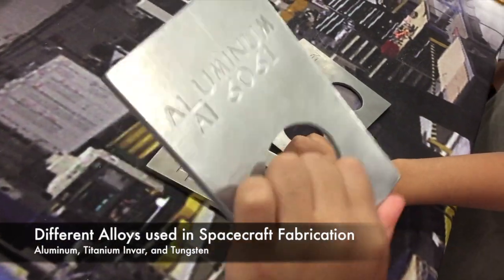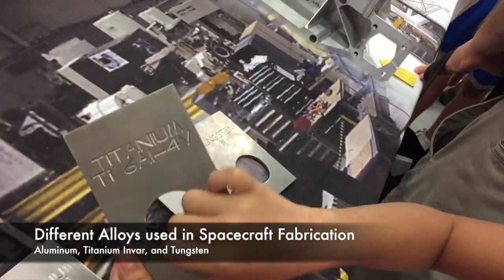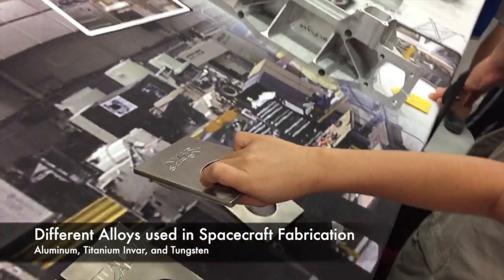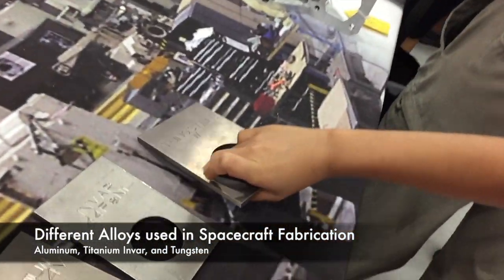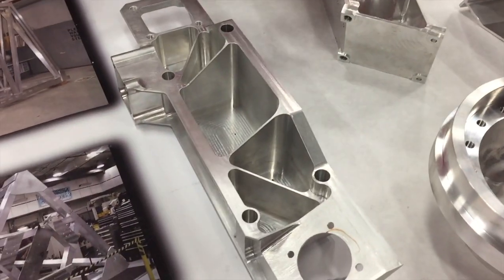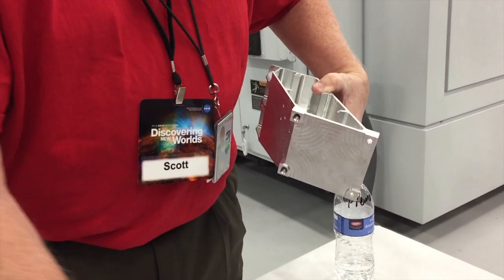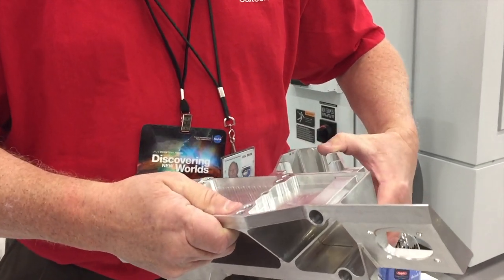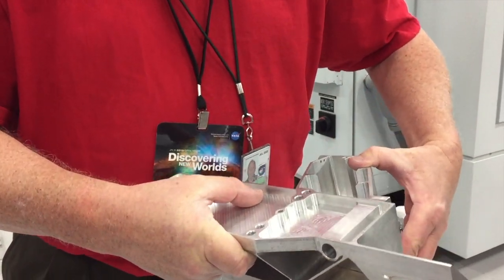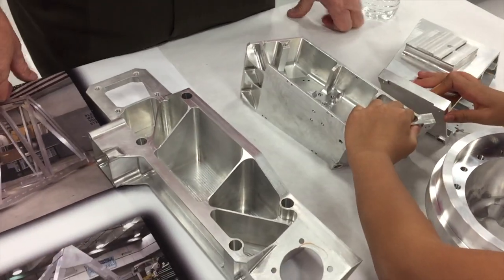This one is the lightest — aluminum is the lightest — and then it's titanium, then it's Invar, and it's steel. These are usually used as structural parts. So if you're building something and there's another part mounted out here, the two parts come together like this. The way we build something is we use lots of small parts and put them all together as an assembly.